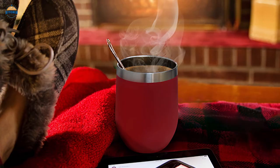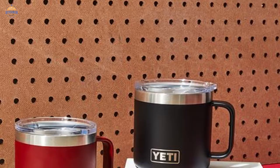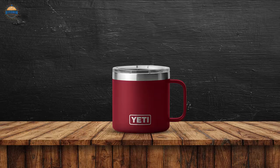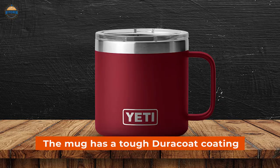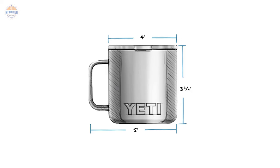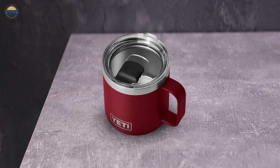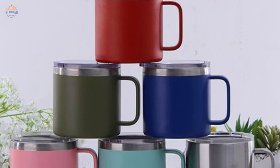Number 4. Yeti Rambler 14 Oz Mug, Vacuum Insulated. The Yeti Rambler 14 Oz Mug is a great option for campers and outdoor enthusiasts alike. It is insulated with dual walls, making it perfect for keeping your hands safe from hot or cold contents. The mug also comes standard with the Yeti MagSlider Lid, which uses magnets to keep your drink in place and prevent spills. The mug has a tough DuraCoat coating that makes it resistant to cracking, peeling, or fading over time. It is also dishwasher safe and will not sweat while you are drinking your coffee or tea. With its height of 3-3/4 inches and width of 5 inches, the Rambler can accommodate most drinks comfortably — be they coffee, chili, oatmeal, etc. As far as colors go, Harvest Red is definitely one of our favorites.